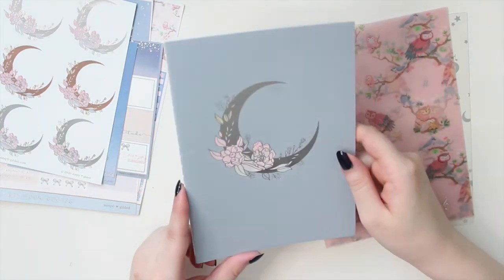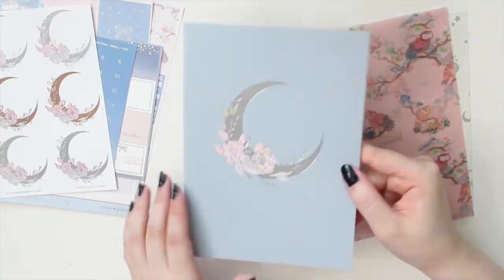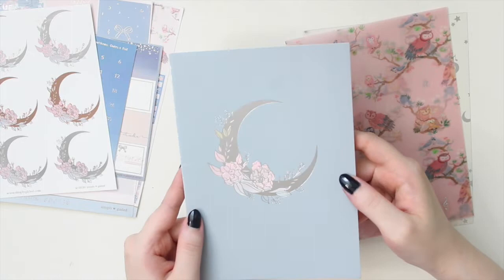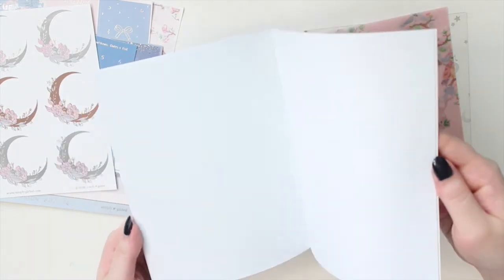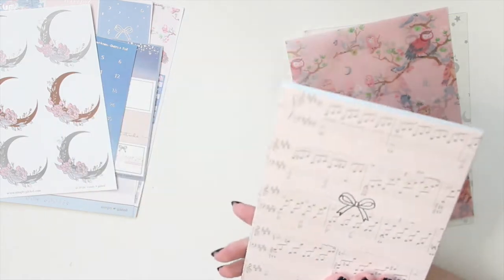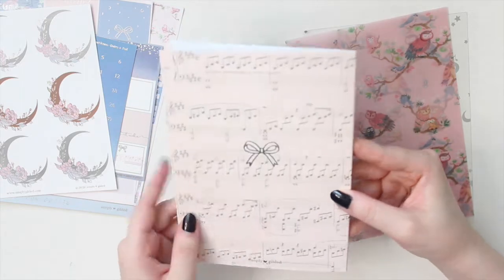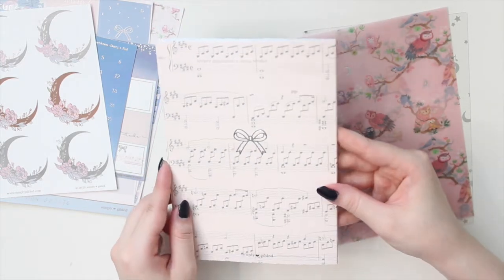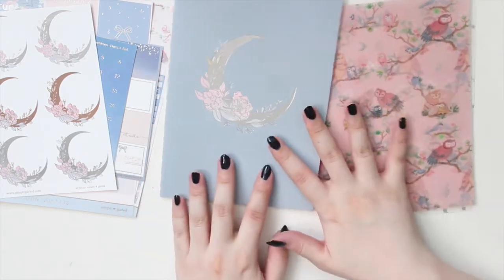You also get a B6 notebook. This one has the same floral moon design in silver, with a beautiful gray-tone blue color - my favorite color at the moment. It's in the dot grid. The back of it has the music sheet with a silver bow, so I think it's just gorgeous.